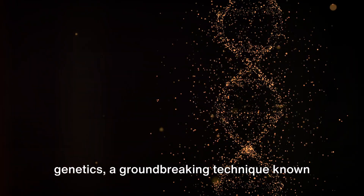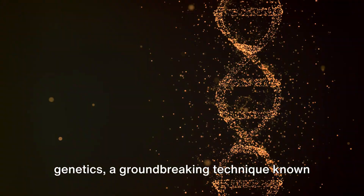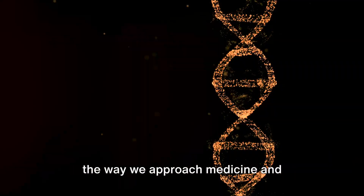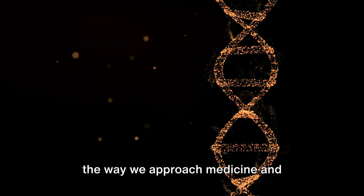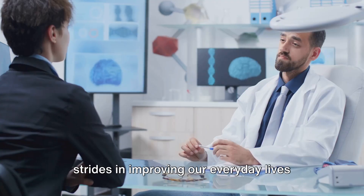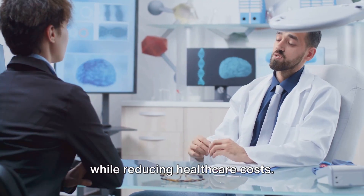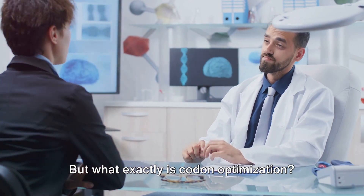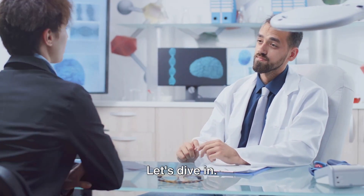In the vast and intricate world of genetics, a groundbreaking technique known as codon optimization is revolutionizing the way we approach medicine and healthcare, promising to make significant strides in improving our everyday lives while reducing healthcare costs. But what exactly is codon optimization? Let's dive in.